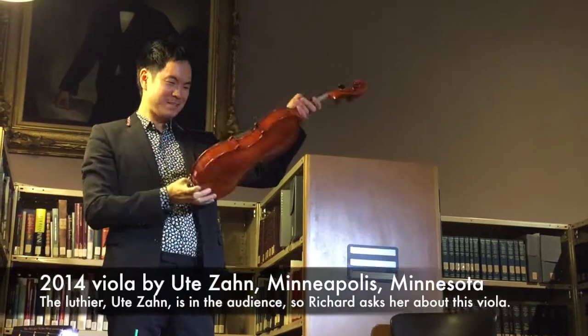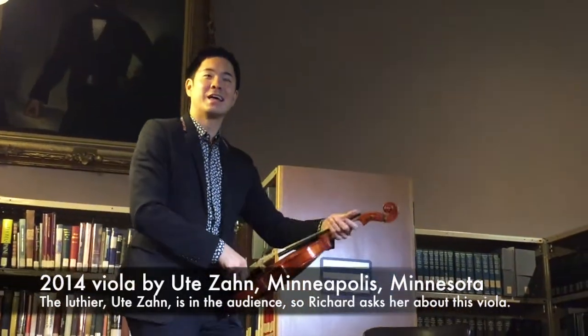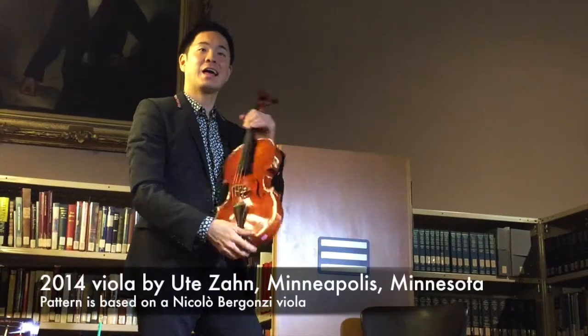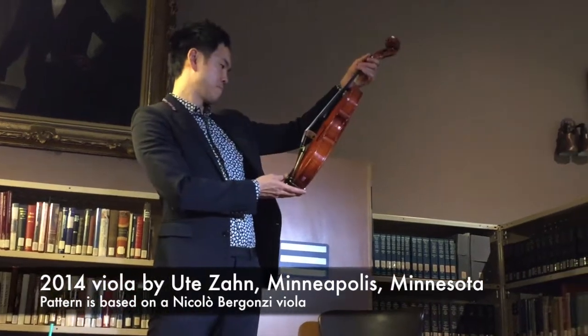Last but not least, do you have anything you would like to share about your fiddle? It's based on the Nicolò Bergonzi. It's based on the Bergonzi.